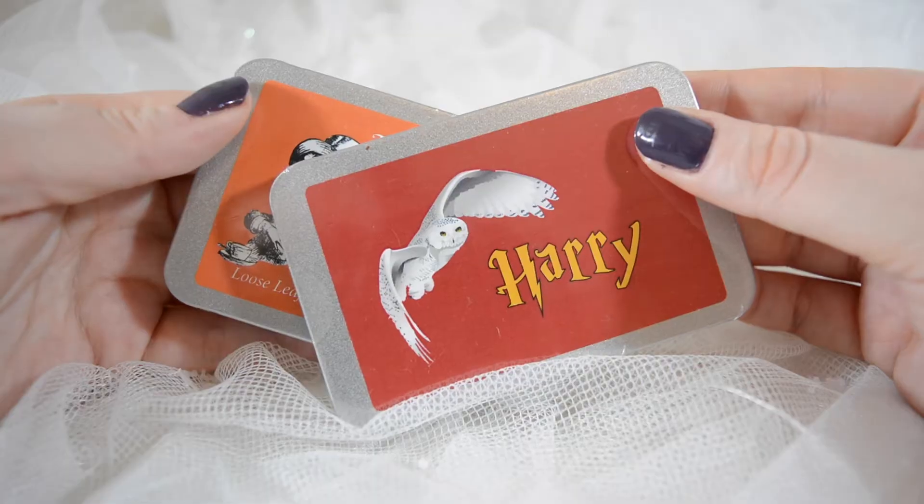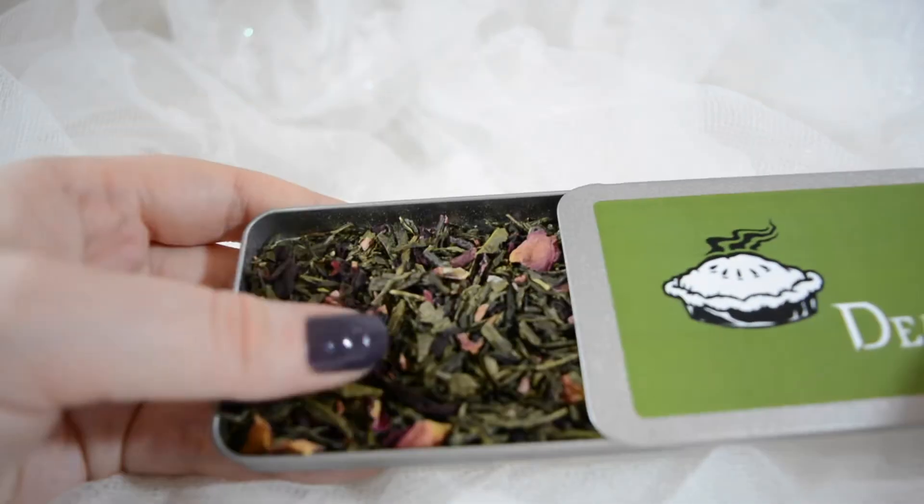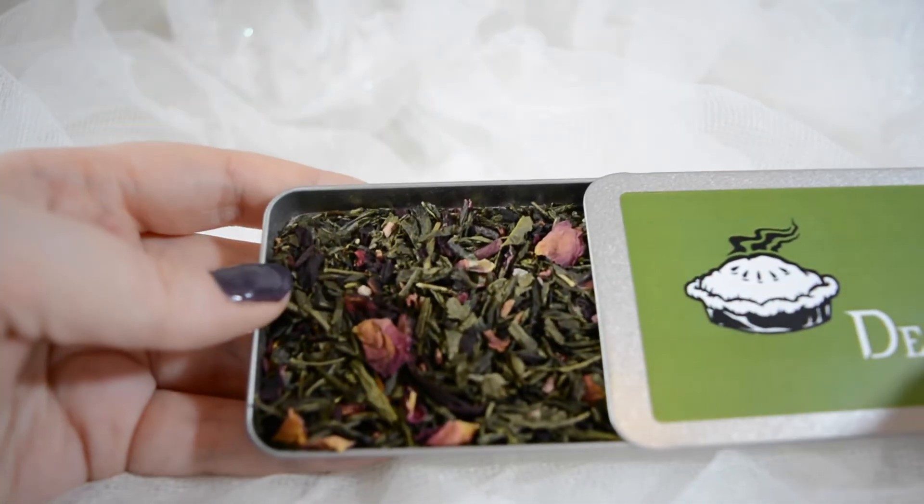It's been so hard not to just open these and drink it all. Not only do they do these little pouches, but they also do these little tins based on different characters. Here we have a Harry one, which is obviously from Harry Potter — caramel flavour. And this one, which is the Mad Hatter, is peaches and blossoms. And then we have this Dean from Supernatural one — a green tea with the flavour of rhubarb and cherries, which is just perfect.